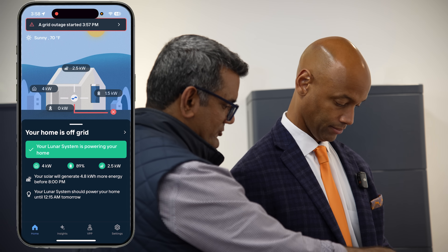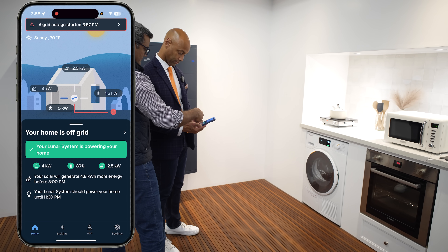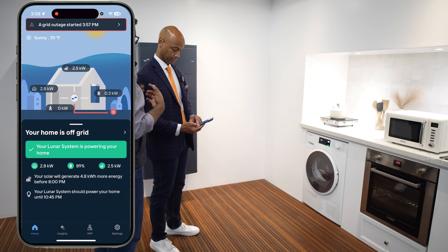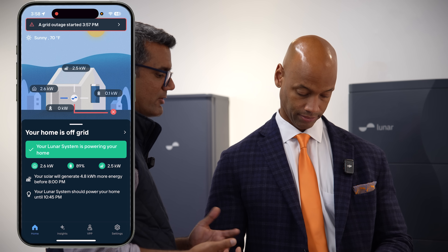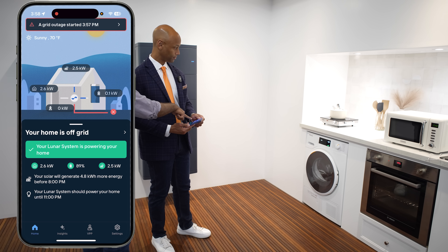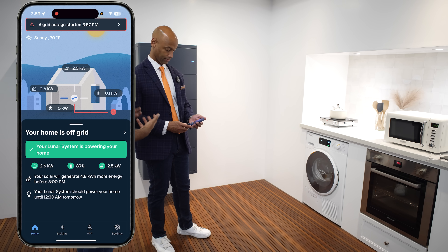Most importantly, it shows you your Lunar system should power your home until 11:30 p.m., and that changes with the amount of load being used in the house. So it's actually doing real-time calculations and predictions, telling you how long your system will last with solar and Lunar. As you can see, the load just dropped because the oven is doing the PID cycling, and as the load dropped, you can see the estimated time being extended in real time. That real-time visualization is what we provide to homeowners.